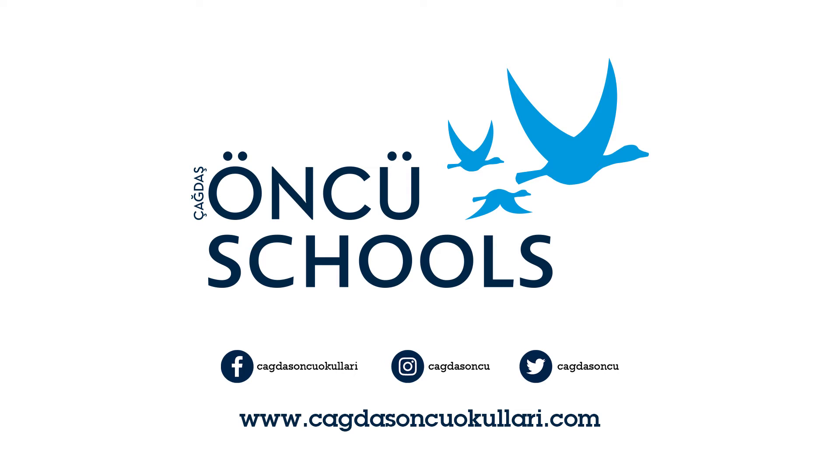Look at the three pictures for question one now. Now we are ready to start. Listen carefully. You will hear each recording twice. Question 1.